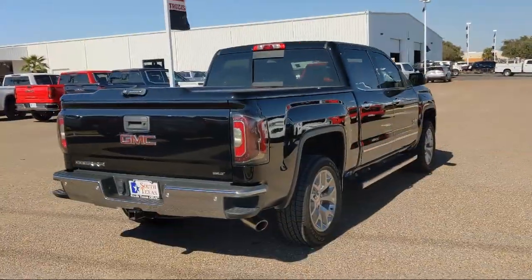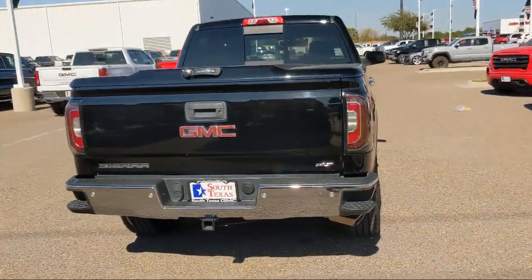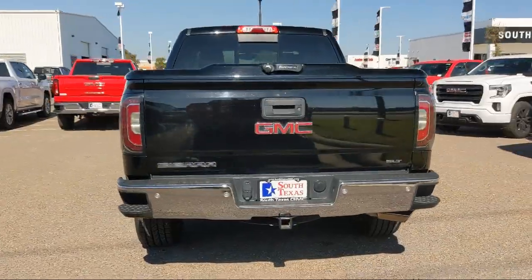Climate control, heated front seats, HD radio, leather wrapped steering wheel, and has less than 45,000 miles on the odometer.